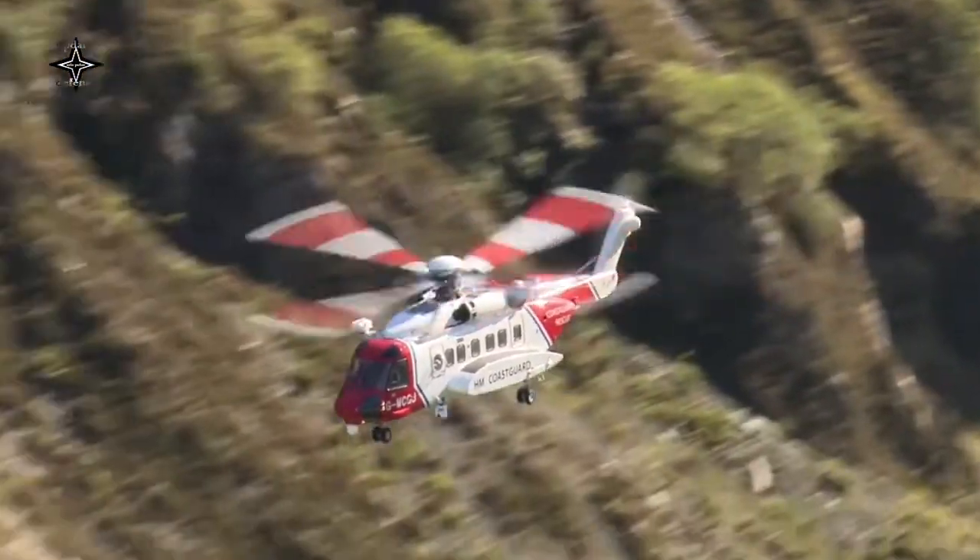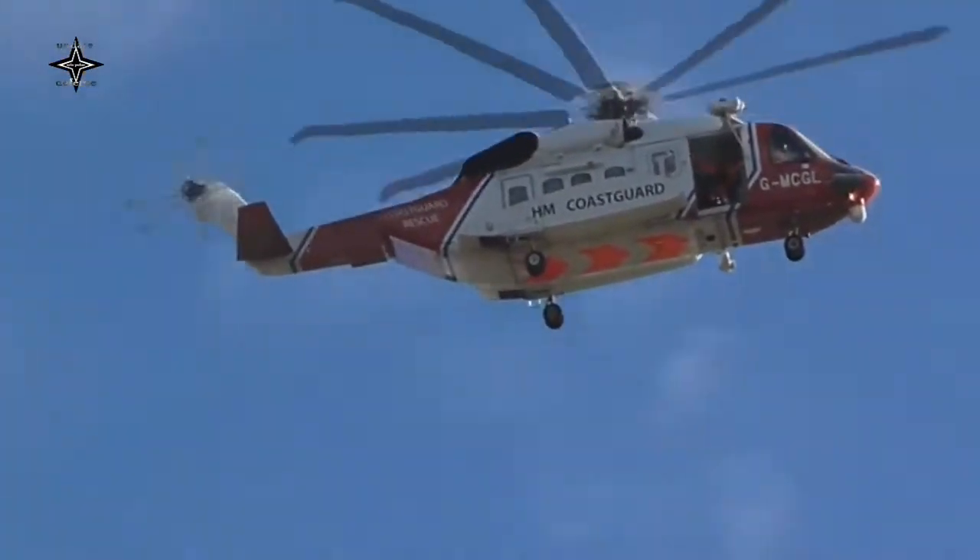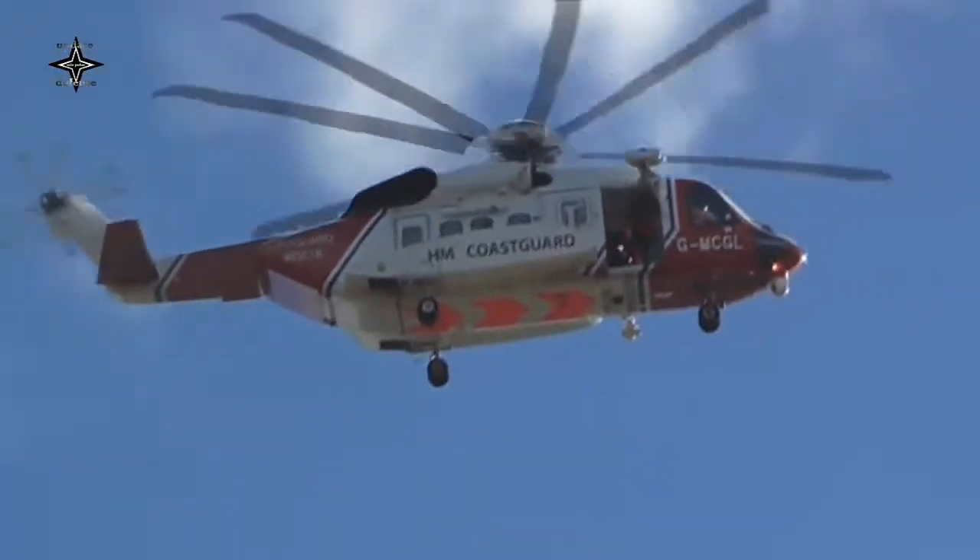The S-92 gives the Korea Coast Guard a strategic advantage when it comes to saving lives. Every second counts, which is why the agile, all-weather S-92 is mission-ready all the time.